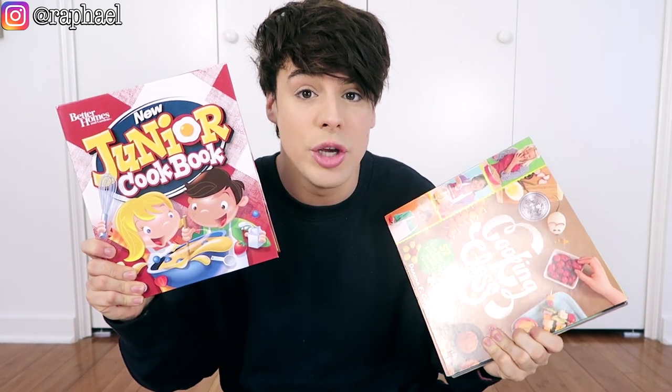I went to Barnes and Noble and I bought an insane amount of children's cookbooks — I mean, there's three, but it was expensive, so it's an insane amount for me. I think we might do breakfast from the pink princess cookbook, dinner from the cooking class one, and then maybe the afternoon snack from the new junior cookbook. I haven't really opened them.